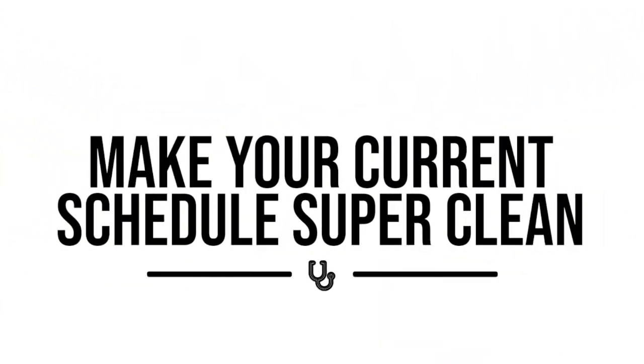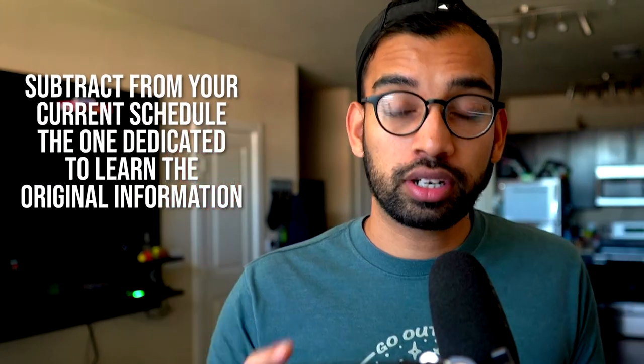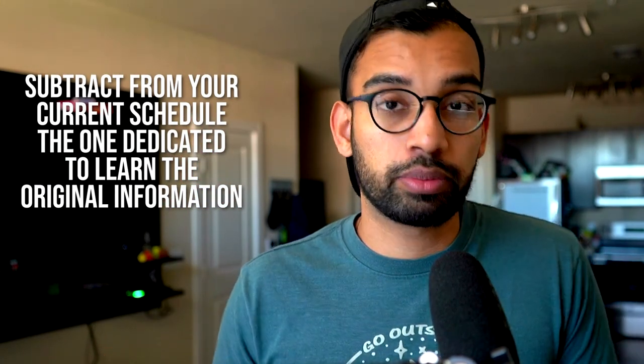Step number one is to make your current schedule super clean. One of the biggest issues I run into when working with students one-on-one is that sometimes they may be playing catch-up or have to retake an exam that didn't go well, and somehow they're still trying to squeeze that into a schedule that's already really overwhelming. If you're playing catch-up, the first thing you need to do is subtract from your current schedule dedicated to learning the original information.